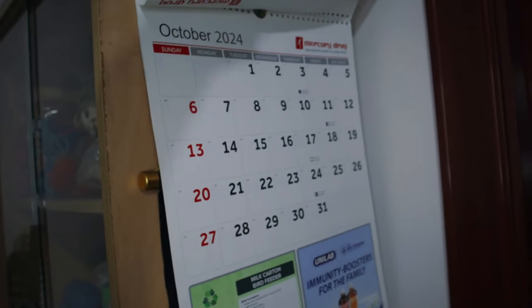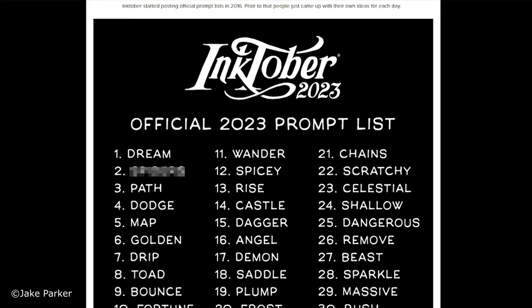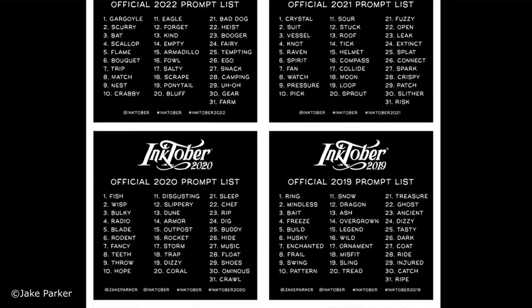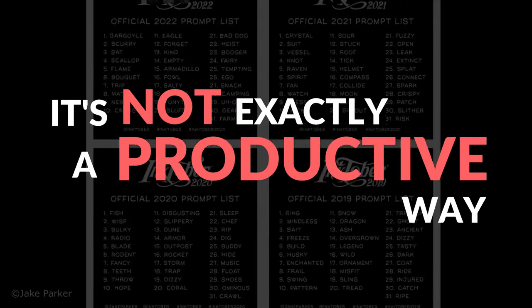Inktober is just a few weeks away and if you're planning to do the challenge, it's important that you plan ahead on what you want to draw when October comes around. Quite frankly, while following the official prompt or whatever random prompt you see on the internet is a good way to do some practice and studies, it's not exactly a productive way to do the challenge.